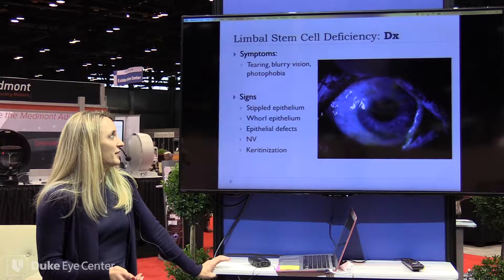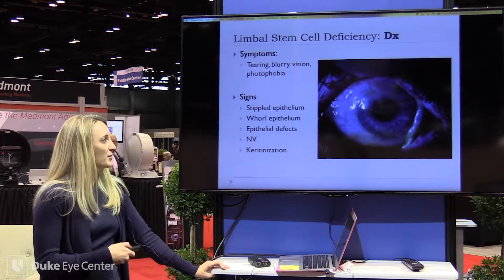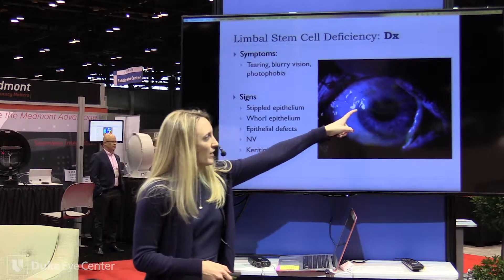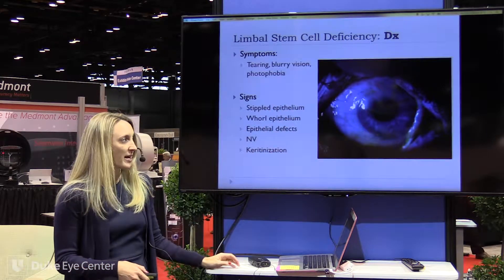Signs and symptoms are tearing, blurry vision, and photophobia. These are very nonspecific signs, so that doesn't really help you much. But on exam, you're going to see stippled epithelium. As you can see in this image, it's quite sectoral and it's under the upper lid. So this wouldn't be your run-of-the-mill dry eye, which would typically be interpalpebral, more like a PEE look.